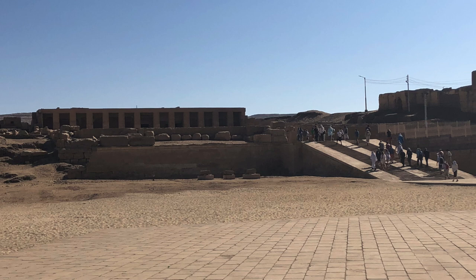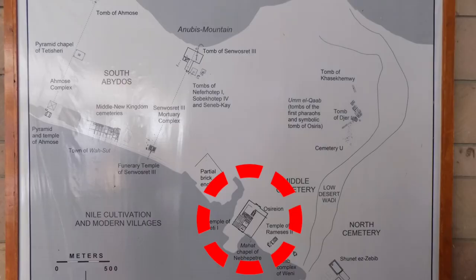It's constructed from sandstone and dated to the 19th dynasty, having been started by Seti I and then completed by Ramses II, who also built a lesser temple of his own right next to it.